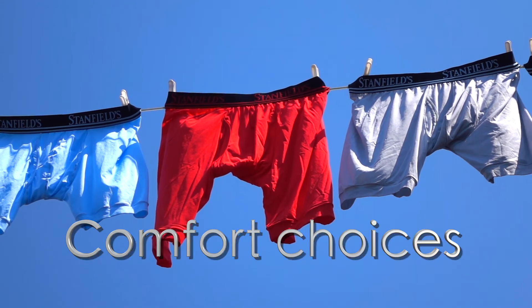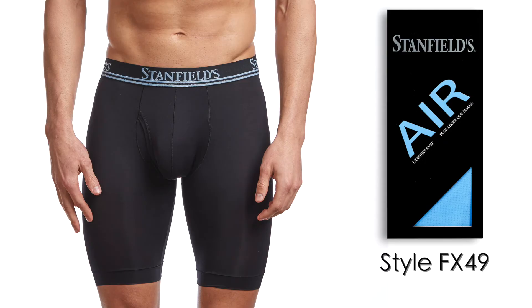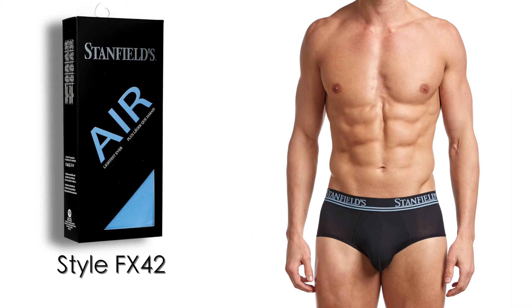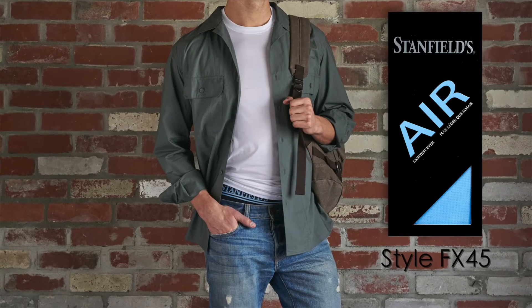Stanfields Air is available in four fabulous styles. Boxer briefs are available in two leg lengths: a modern fit six-inch inseam that falls midway down your thigh, and a longer leg nine-inch inseam boxer brief that falls just above the knee. There is also a low-rise modern fit brief, and don't forget a t-shirt — the ultimate tee for under all your shirts or wear it on its own as a great workout shirt.